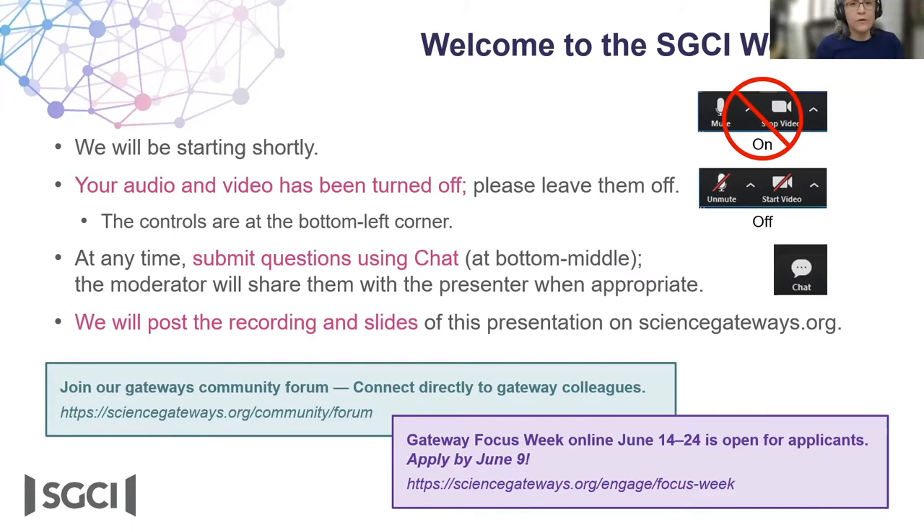All right. Welcome, everyone. I'm Katherine Lawrence. I work with the Science Gateways Community Institute in Community Engagement, and I'm just going to give you a few bits of housekeeping before we get started with our main attraction today.